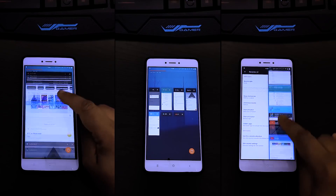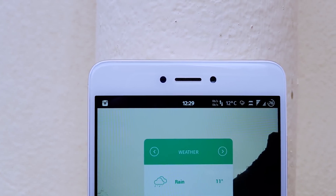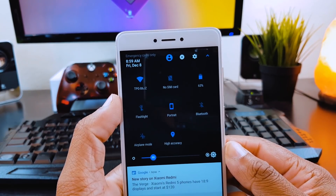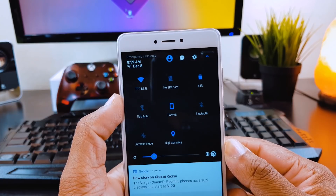This ROM is available for many phones like OnePlus, Samsung, HTC, LG, and of course Nexus phones. And if you find any bugs in this ROM, you can directly ask the developers on their official Google Plus page.